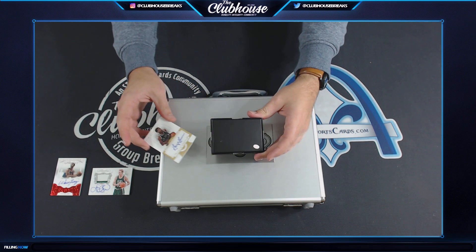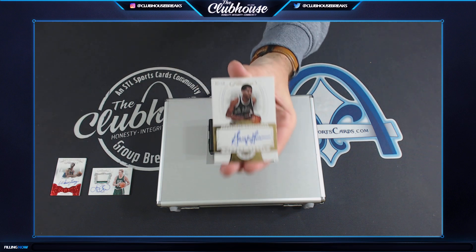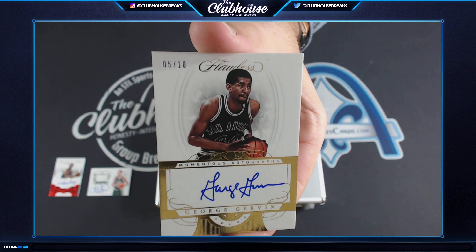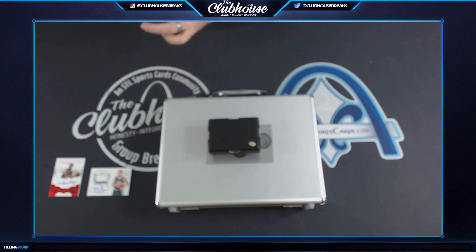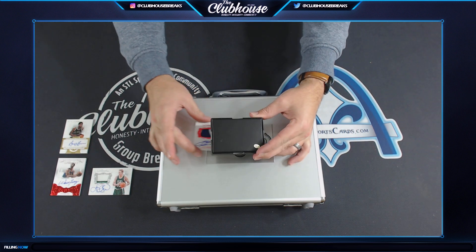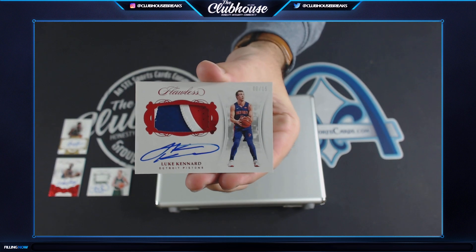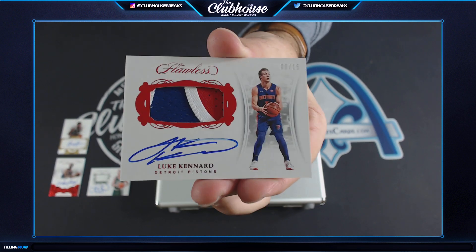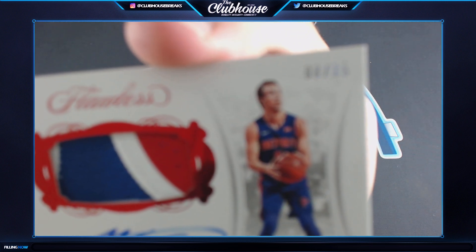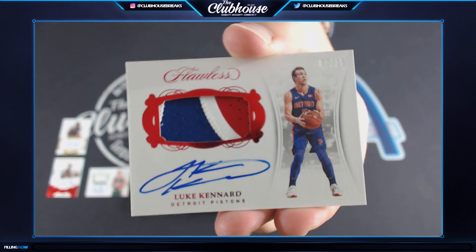Next: George Gervin, Momentous Autographs, 5 of 10. D-Helms gets that one. Next: Luke Kennard, Rookie Patch Autograph, 8 of 15. Jay Vorba. They're having trouble focusing on these today.